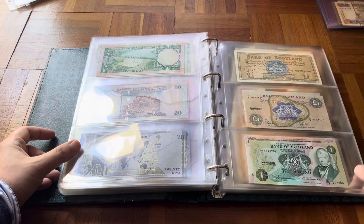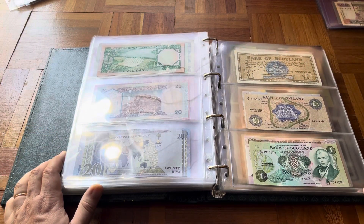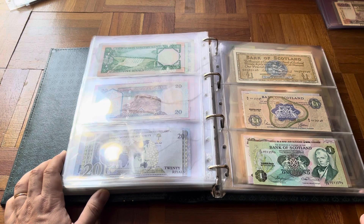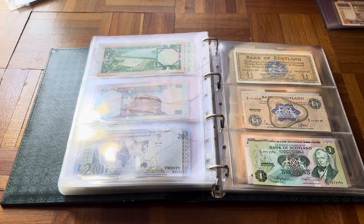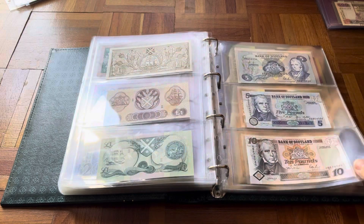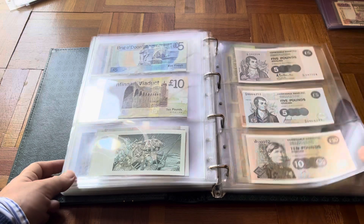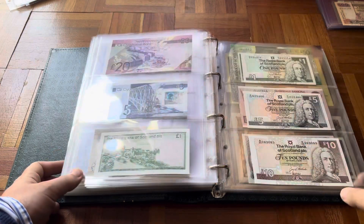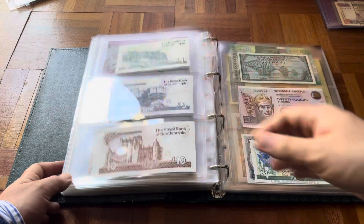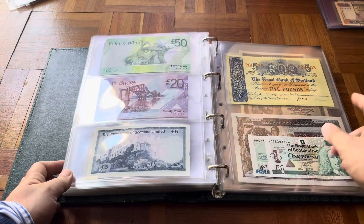From there we go into Scotland. Scotland is one of those countries I started late — at the beginning I always said I'd collect the whole world except British possessions. But then I got a collection with a lot of Scottish and Northern Ireland banknotes and started doing them too. It's not a huge collection — mostly fives, maybe twenties — I have a few bigger graded ones, but they do have some nice older pieces.